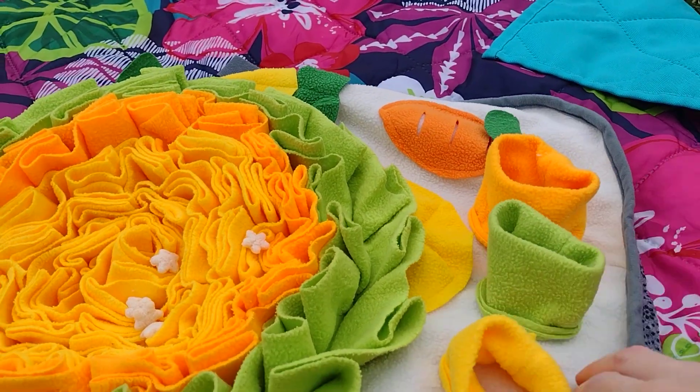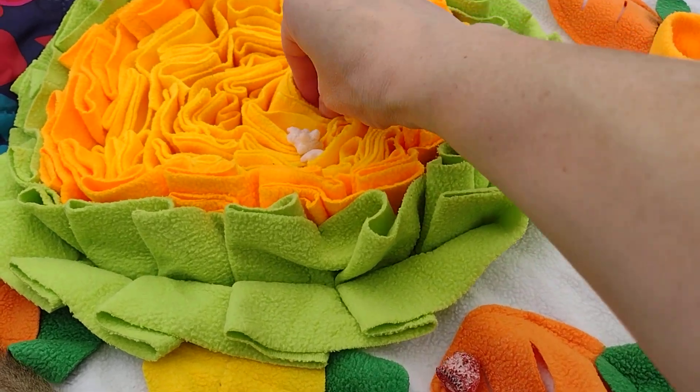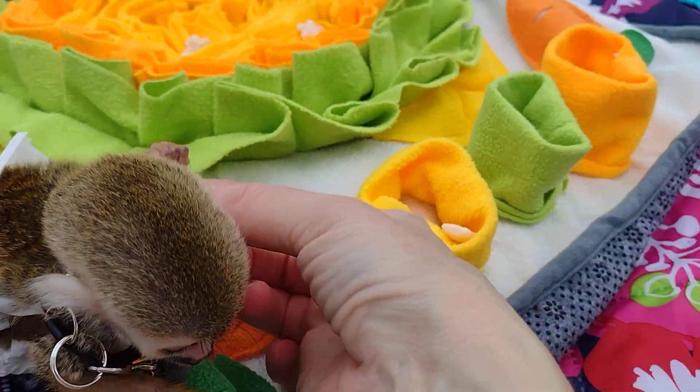This is a foraging mat. I think this one is made for rabbits and we'll see how they like that. Clyde likes to be hand-fed though, so...